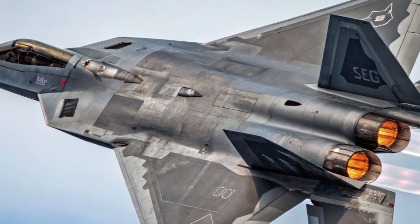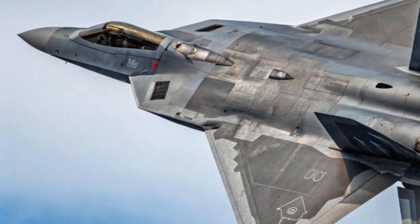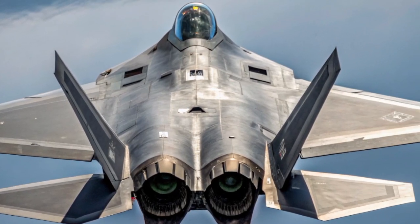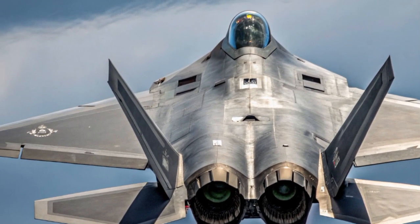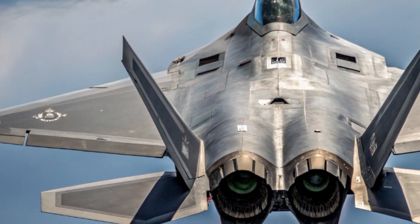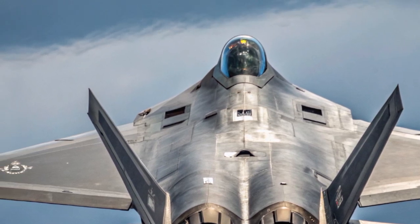Despite all its strengths, the F-22 program isn't without limitations. Production ended in 2011, and only 187 operational aircraft were ever delivered to the U.S. Air Force. As a result, modernization is critical. Lockheed Martin's incremental updates ensure that these jets remain relevant in 2025, but no new Raptors are being built. This places additional importance on sustainment and innovation within the existing fleet.